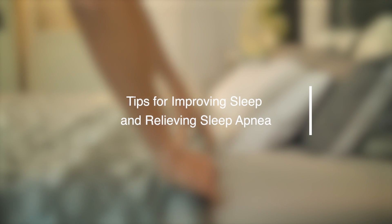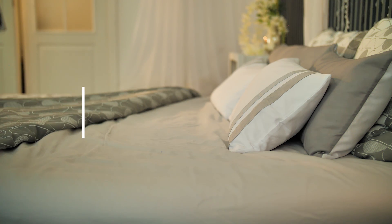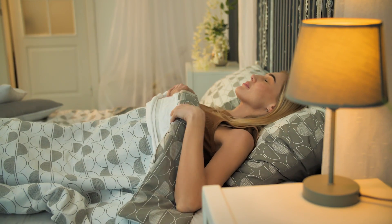Tips for Improving Sleep and Relieving Sleep Apnea. Each of us has experienced sleep problems at least once in our lives. In this video, we're going to talk about ways to improve your sleep quality and ability to fall asleep, as well as discuss sleep apnea.